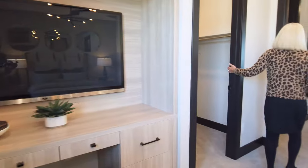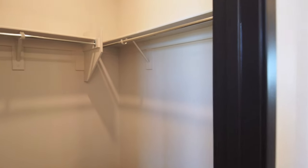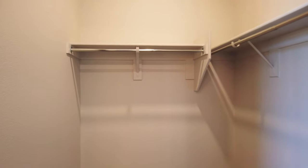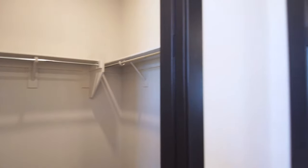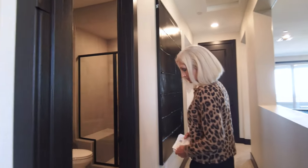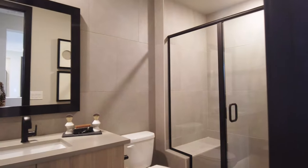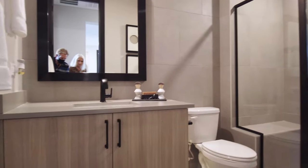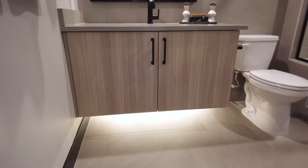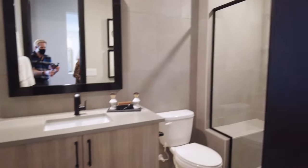This bedroom also has a little built-in desk, a walk-in closet, and a three-quarter bath with a floating cabinet with lighting at the bottom, gray quartz countertop.